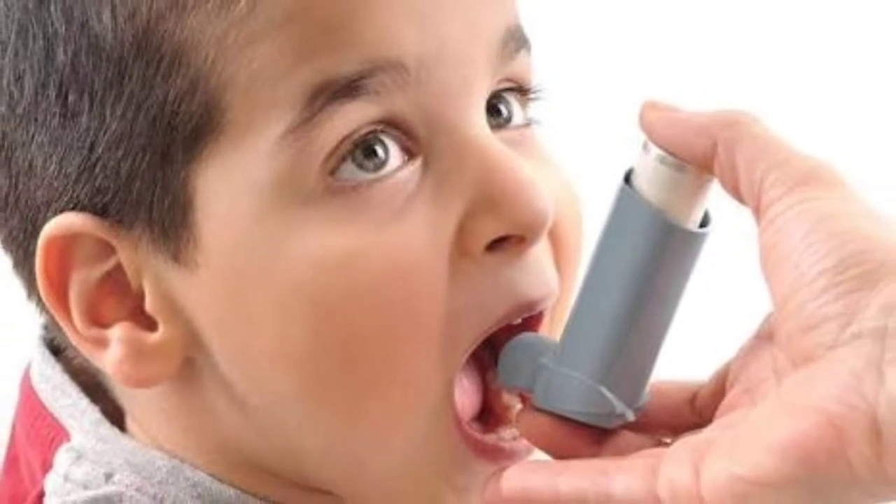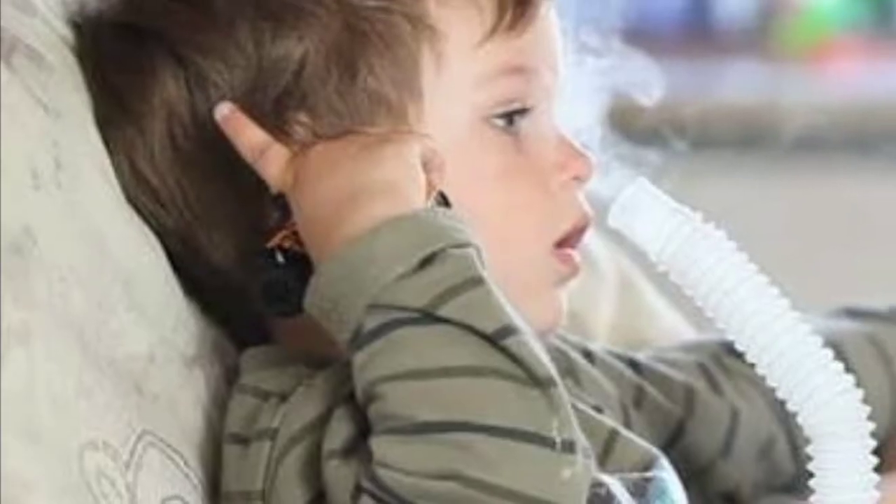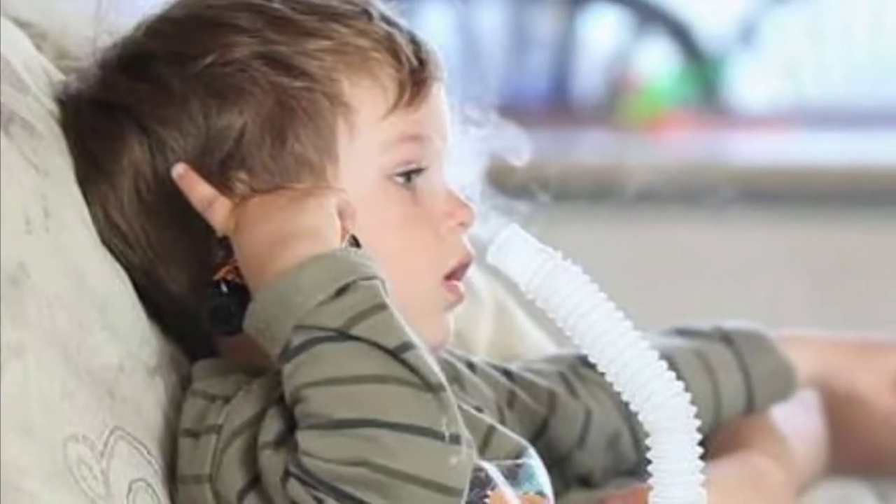Patients who have a respiratory problem are often suggested by doctors to do nebulization two to three times a day to help them breathe better and clear their airways.